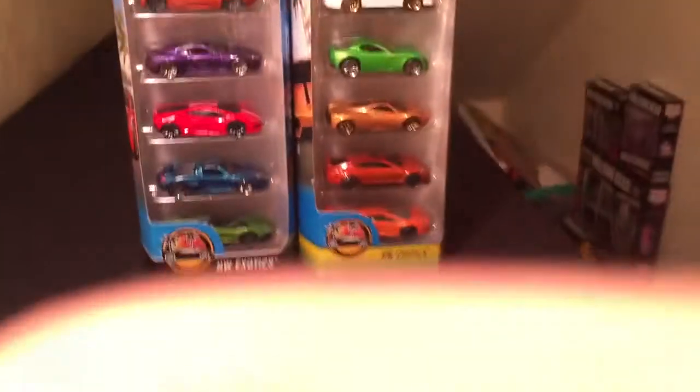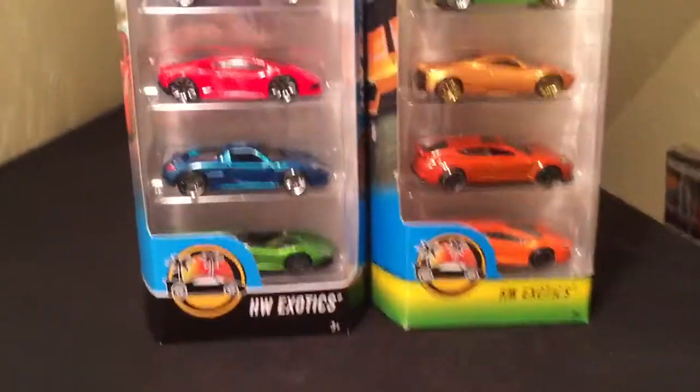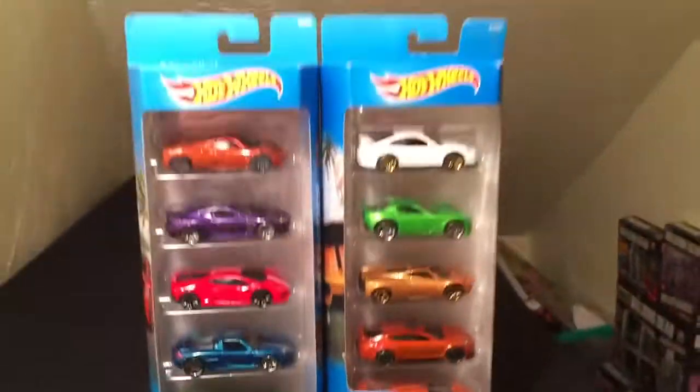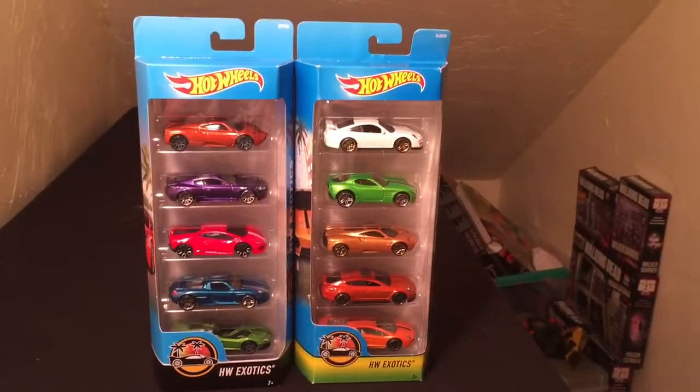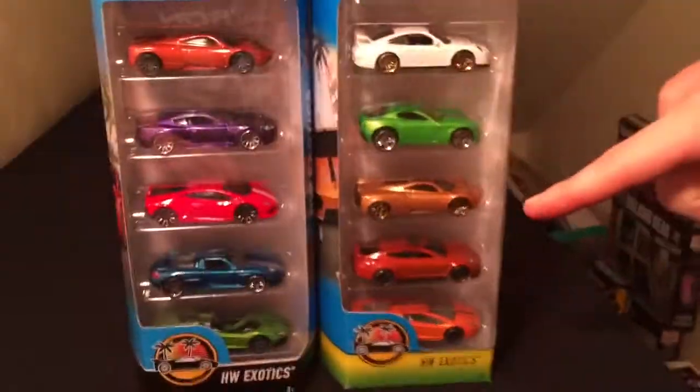Today is Friday so we'll be unboxing Hot Wheels exotic cars. We got two five-packs here, so which one do you think we should do first?